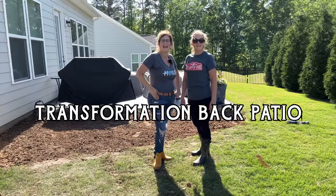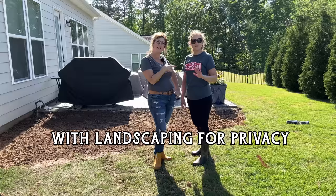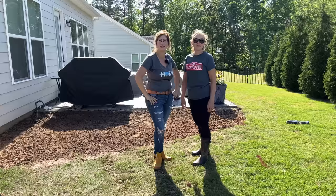Hi guys, Kim here. Welcome to Backyard Blooms. I am over here with my friend Dawn. She is catacorned from me — she's one of my neighbors and one of my best friends. So I'm going to help her transform her backyard patio.